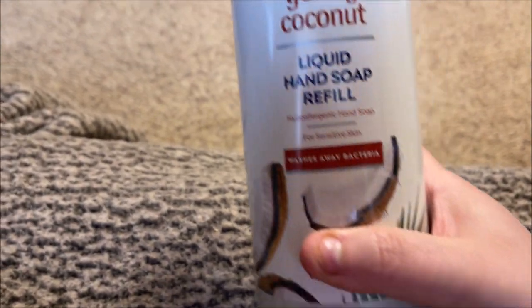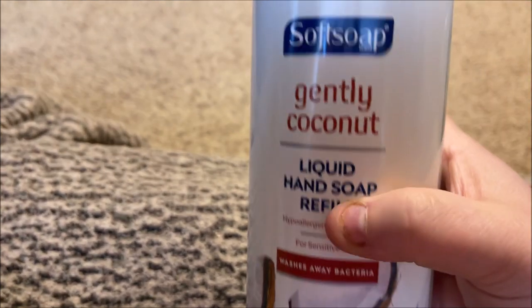These are Softsoaps — liquid hand soap refills — and these are huge: 32 ounces. I found one in Gentle Coconut and one in Gentle Lavender, so I was happy to get those.